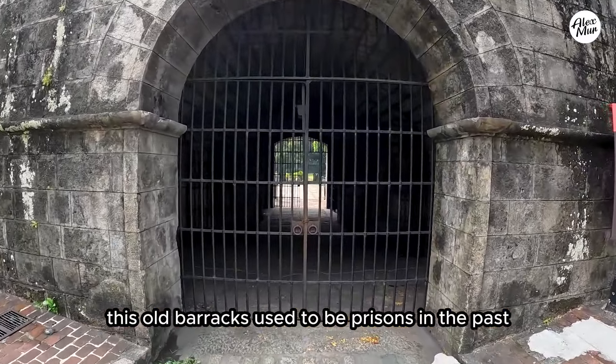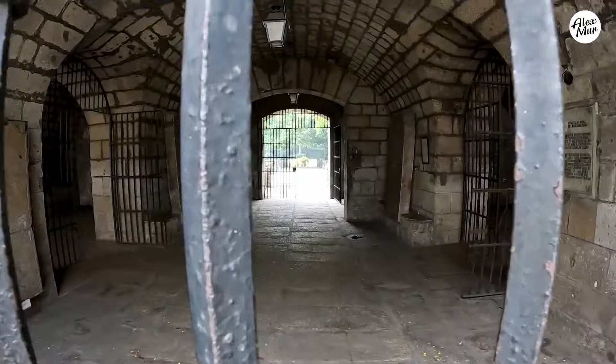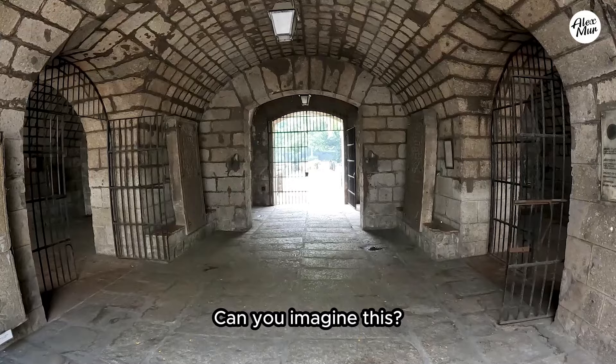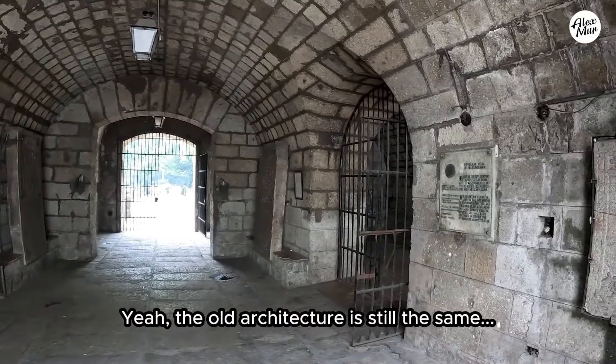By the way, my friends, these old barracks used to be prisons in the past. Can you imagine this? The old architecture is still the same.